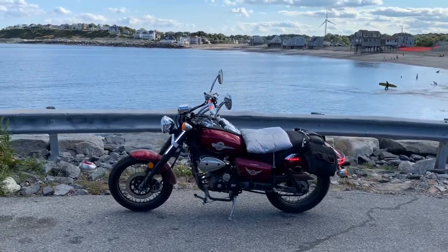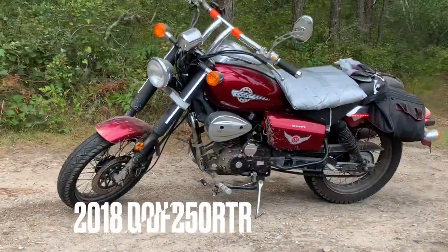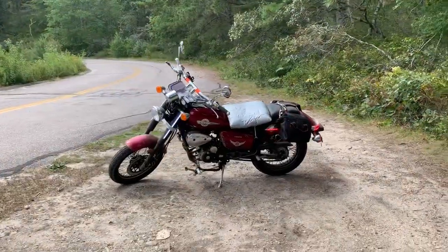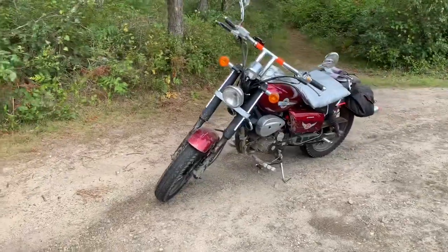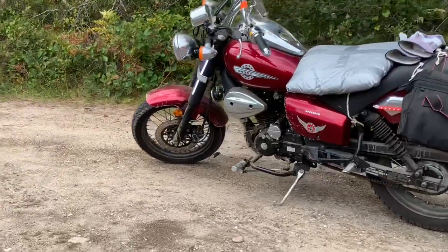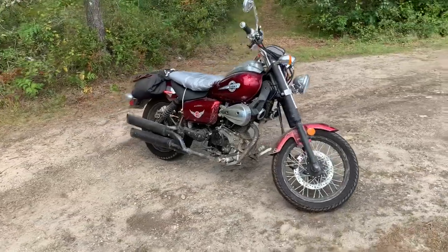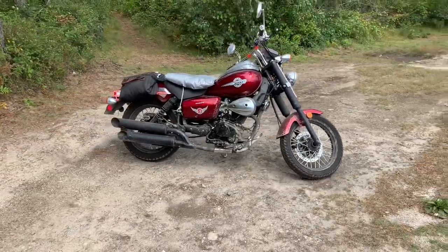What's up YouTube? This is an update video on the 2018 Dongfang DF250 RTR. It's a 250cc motorcycle. I've got a few other videos on my channel about this bike. This is an update video letting you guys know that the bike has hit 3,000 miles and she's still running great.